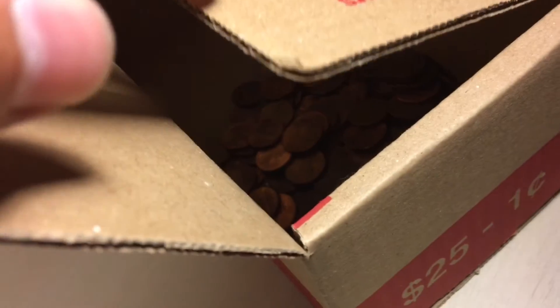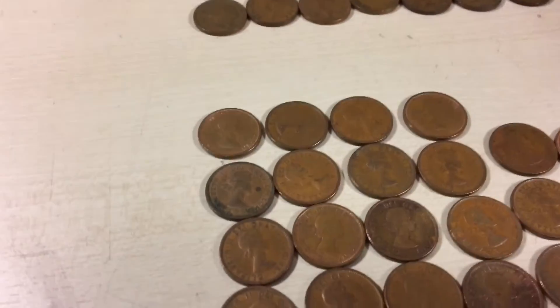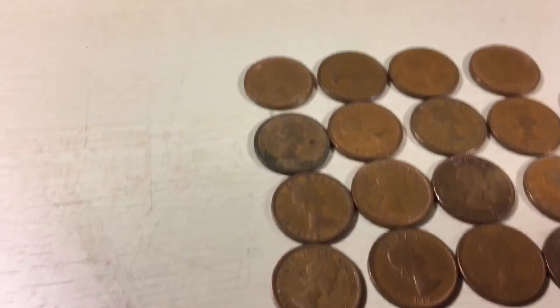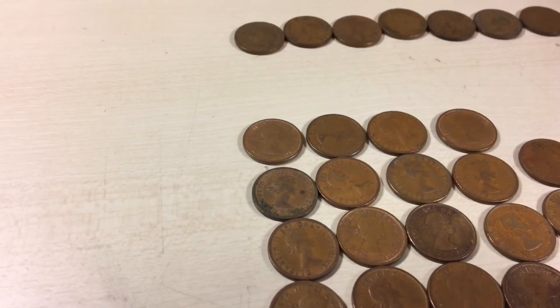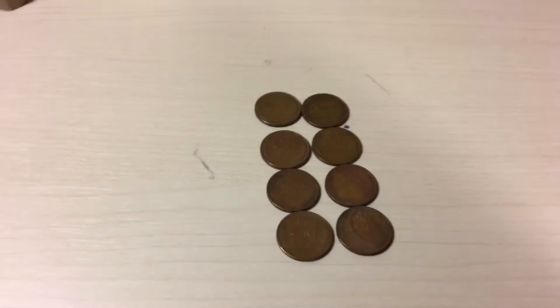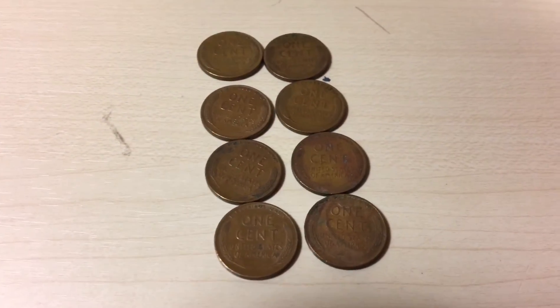For normal Americans, I have 196 — yep, 196 — so that's a dollar 96. And I can't believe it, I don't know why those show up, but I got eight ladies, all in Canadian rolls.